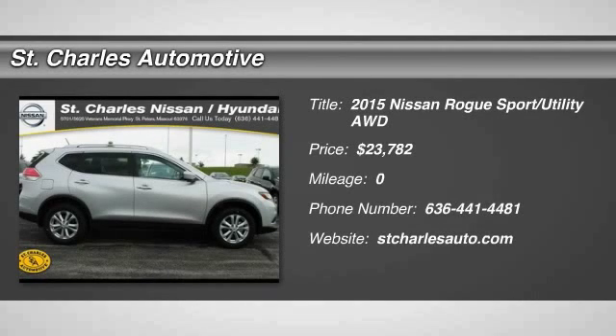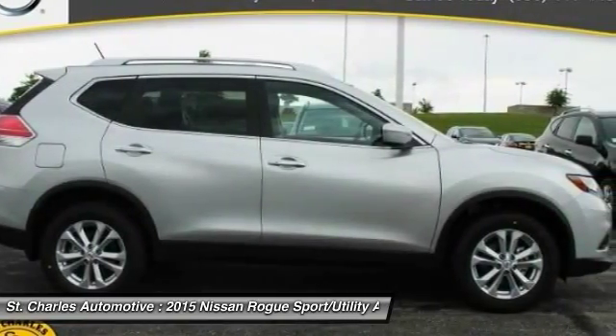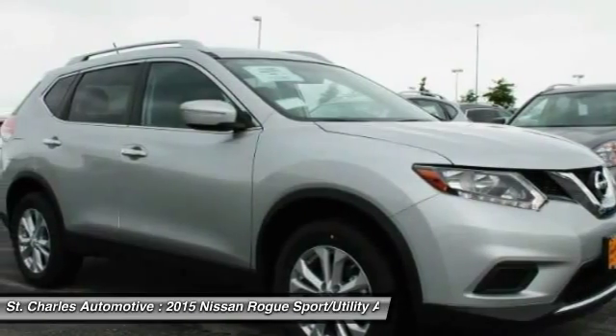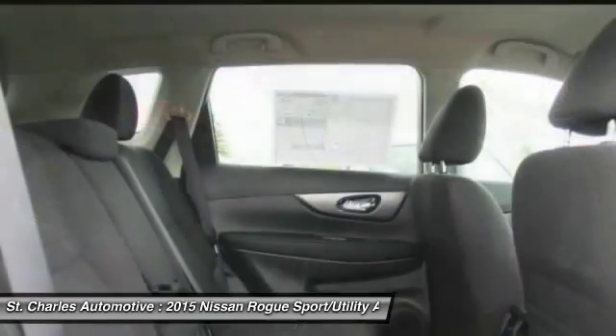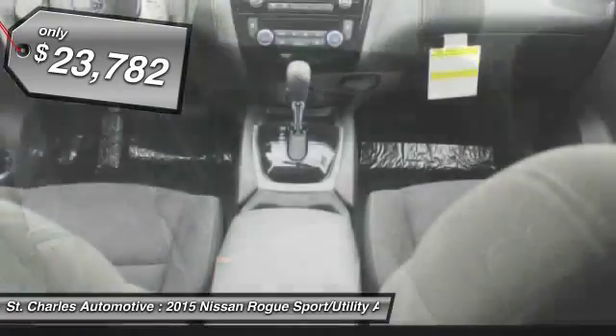The 2015 Nissan Rogue. The stylish Rogue gets 27 miles per gallon and still boasts nearly 58 cubic feet of cargo space. With a five-star side impact safety rating and intuitive all-wheel drive for confident handling, the Rogue is more than you expect and everything you deserve, and is priced below $25,000.